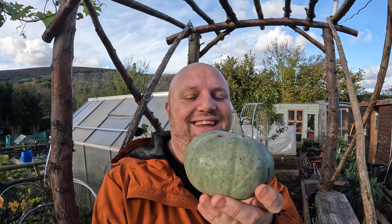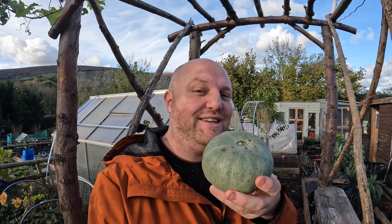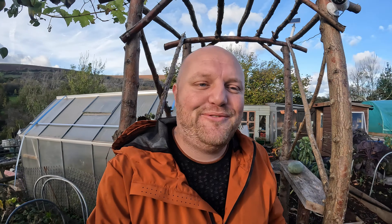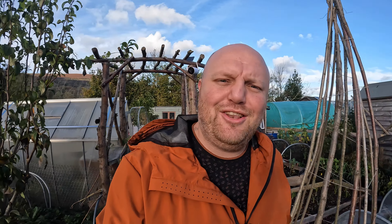I've never shied away from showing the highs and the lows of my plot. I was hoping to grow a lovely huge Crown Prince pumpkin — what the hell is this? It's tiny. I really don't think I'm going to get a nice big meal out of that, so I'll class that as a fail — but it looks cute though.